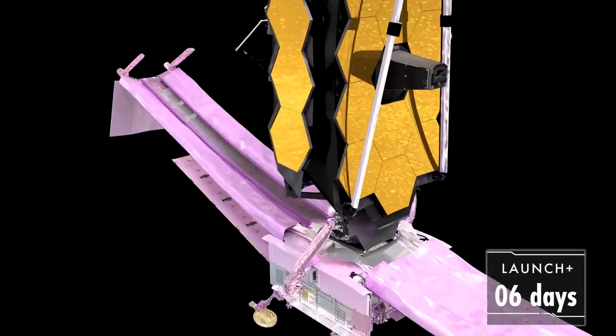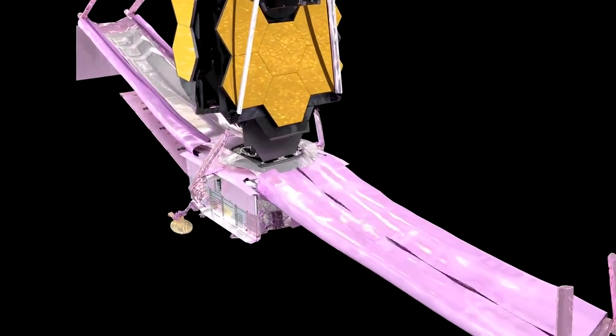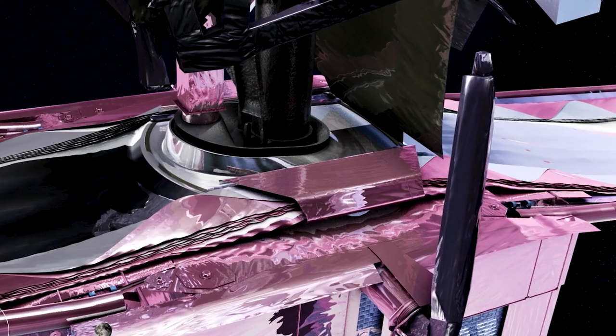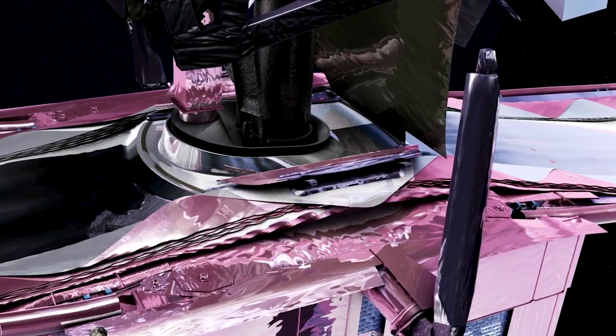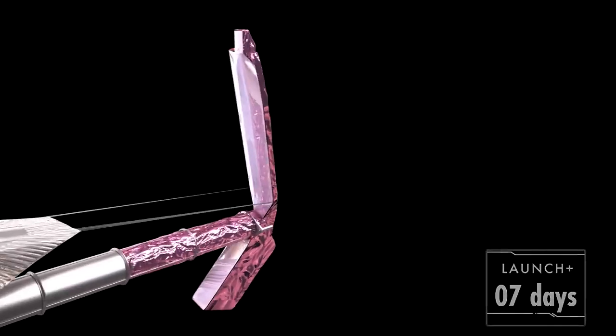First, we release the special restraints that protect the SunShield during launch. They roll out of the way, but not all the way until we are ready to deploy a side. Next, we release a set of covers over the core region. Now comes the critical point: all 107 SunShield release mechanisms need to fire on cue. They free the five SunShield layers, allowing them to extend as the mid-booms deploy.